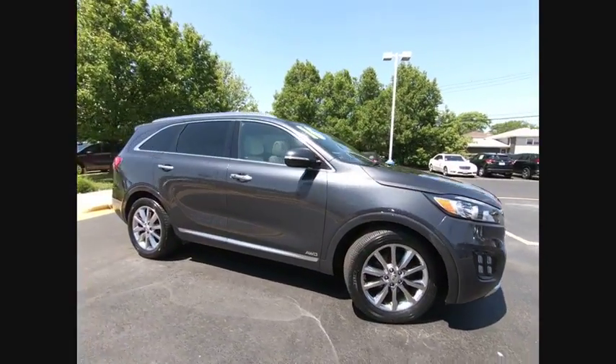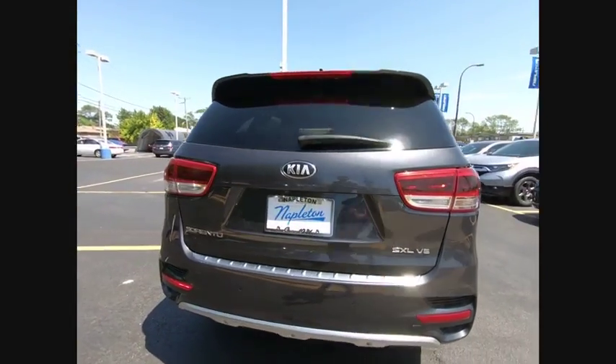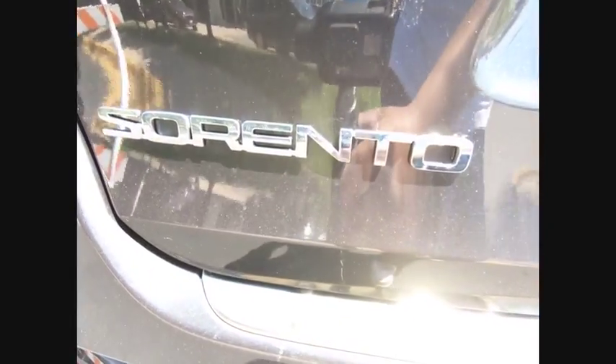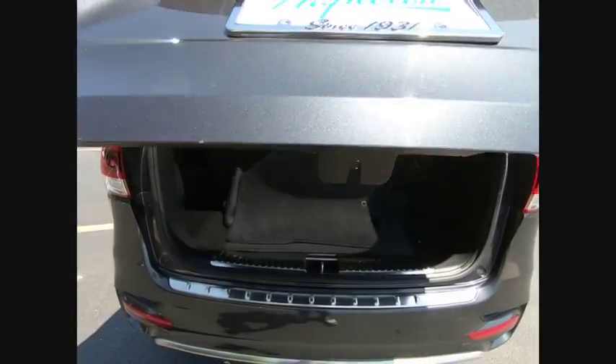Take a ride in the 2016 Sorento. The Kia Sorento is a comfortable riding, powerful, compact SUV loaded with impressive standard features. Take one look at its stylish, sleek design and you'll want to cross over to a Sorento, and it is priced below $30,000.